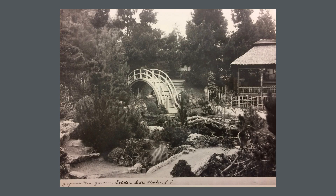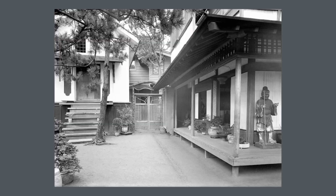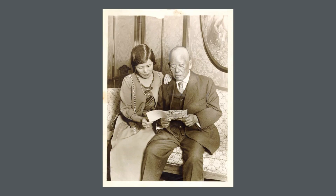With his own money, Makoto expanded the garden with ponds and pathways. He even built a house here where generations of his family lived. After Makoto's death, his daughter and then her son continued to care for the garden.